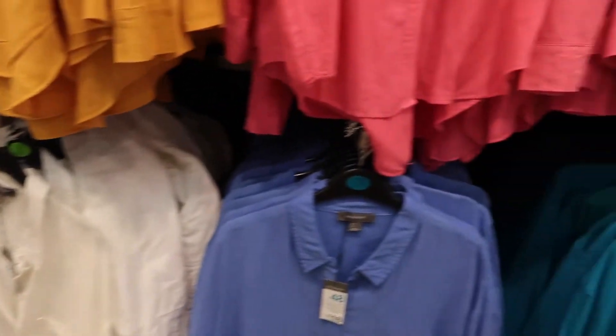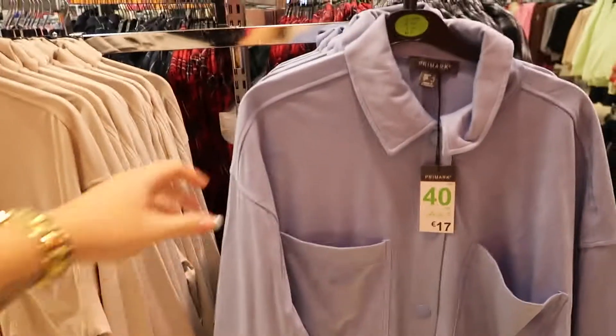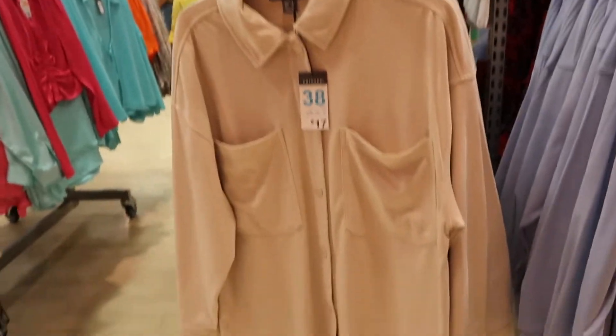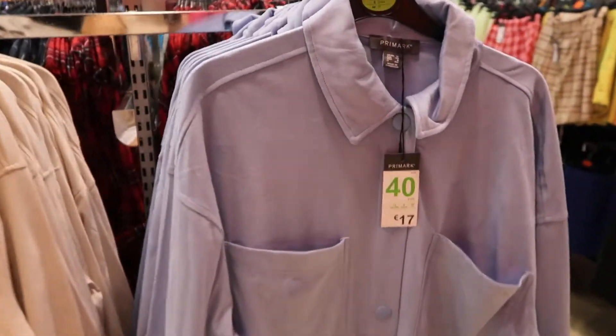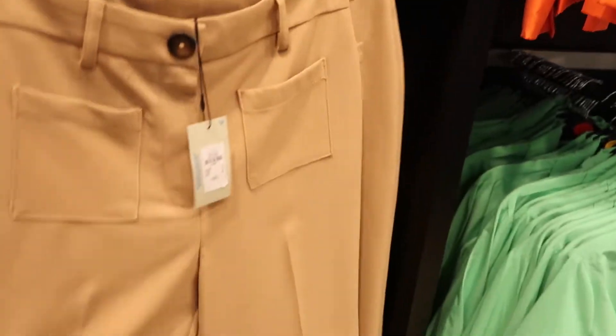If you need a shirt, Primark is the one to come to. They have a jacket in the style of a shirt which is so soft — it's actually really nice. It's only 17 euros. They've got it in beige and blue, you could pair this really nicely.